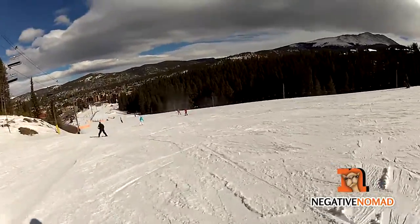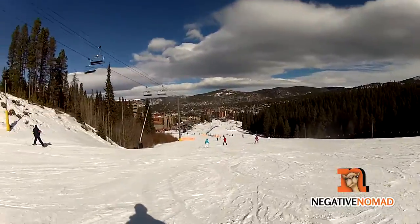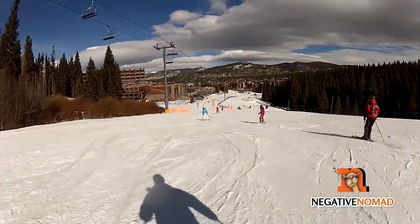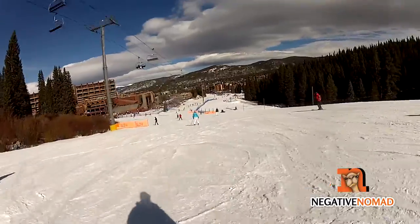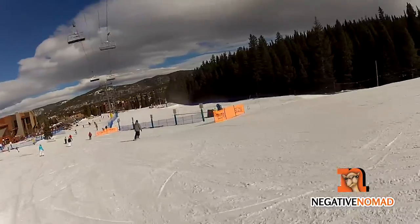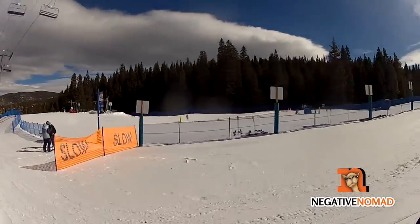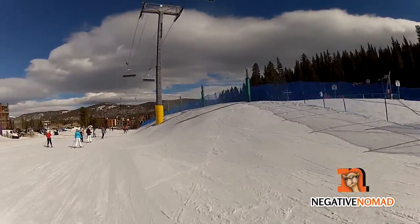This is about as bad as it gets right here on this green, and I can handle it pretty decently — pretty easy. This is part of the ski school over here. This is exactly where I learned about four years ago.